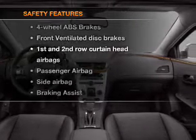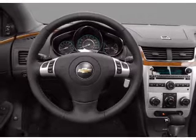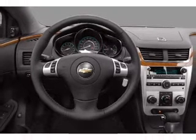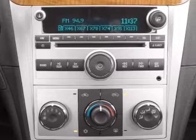Power steering. If safety is a high priority, rest assured knowing that these top safety components are included: front ventilated disc brakes, curtain head airbags, passenger airbag, side airbag, traction control, stability control, and low tire pressure warning.